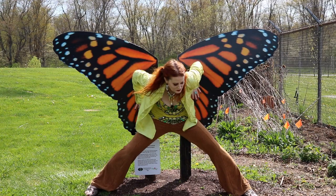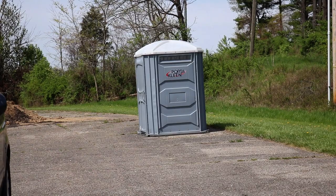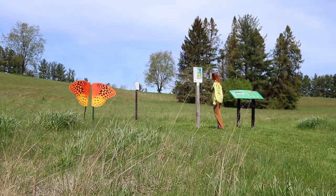On to Butterfly 2 — the Great Spangled Fritillary. If you're using a navigation program, the address on the passport will take you right to it. Parking, however, was confusing — I couldn't figure out where to park; I'm not entirely sure where I parked was actually a parking lot. I ended up in this patch of asphalt, but it's not really wide enough.